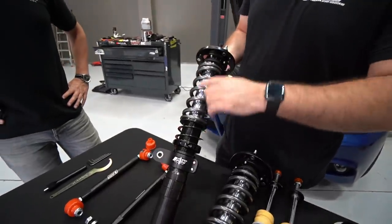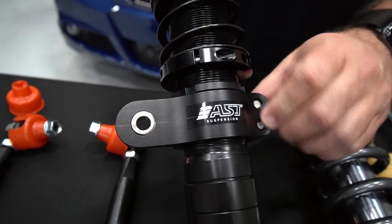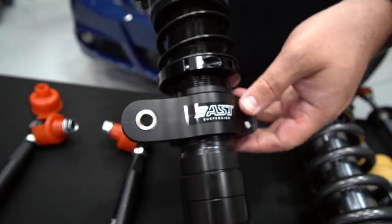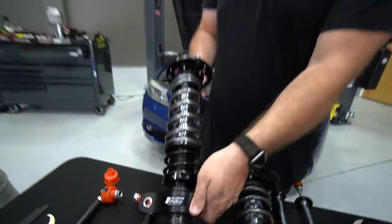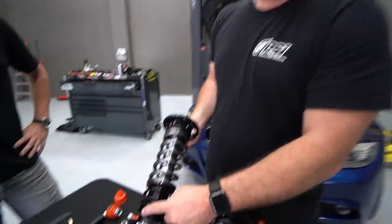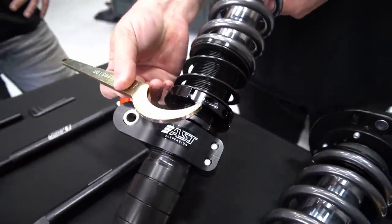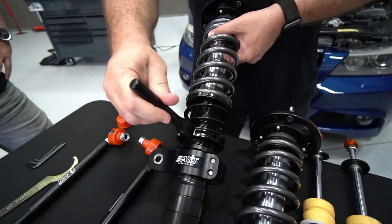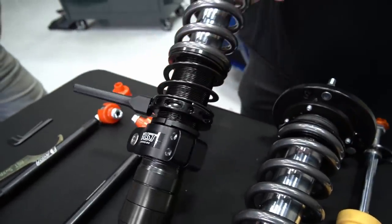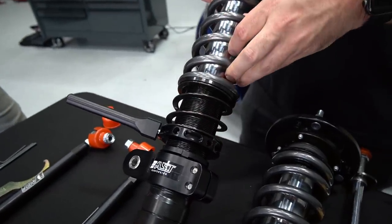There's an adjustable sway bar link bracket that lets you set the height and preload the sway bar for your specific setup. It's locked by a lock ring using the traditional tool everyone knows. They also use a separate tool to adjust the preload on the spring. Most AST coilovers have a tender spring or helper spring with a main spring option.